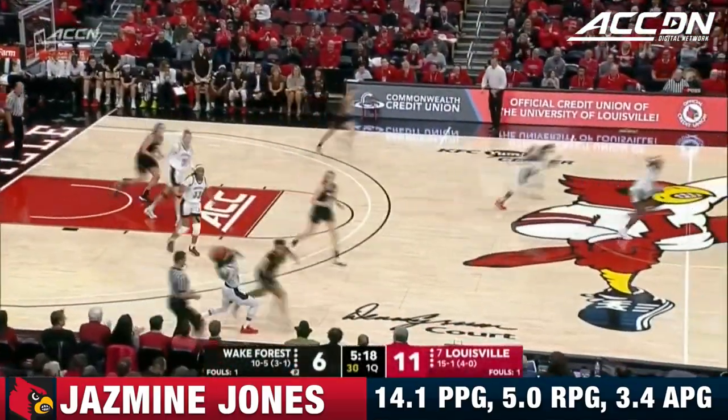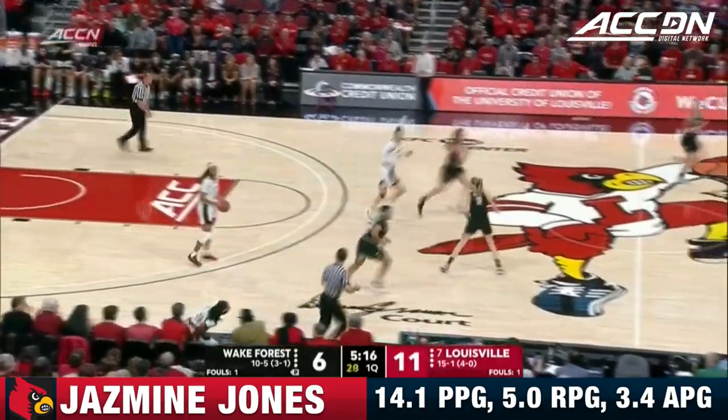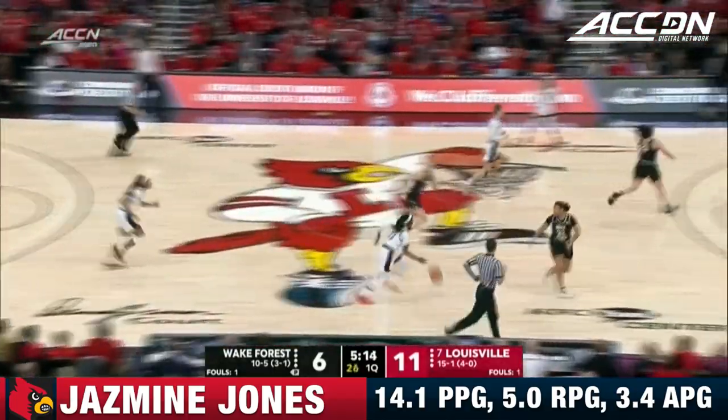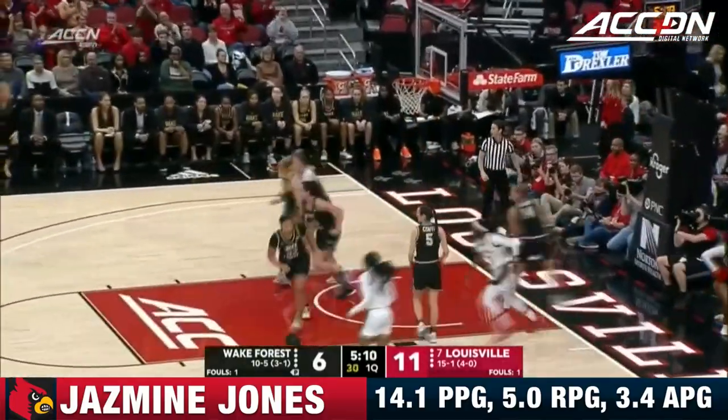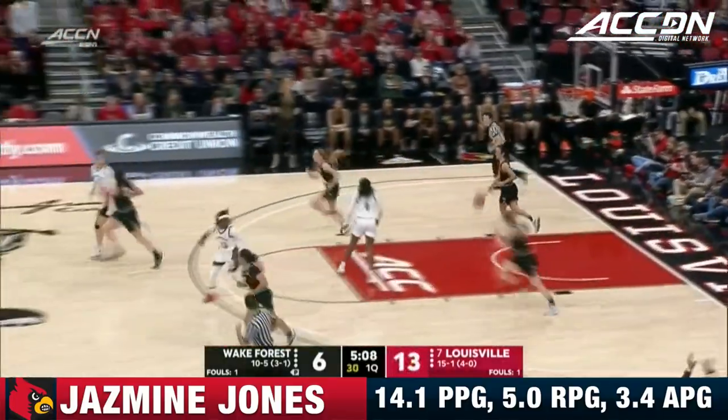Tops in the ACC in multiple categories. Nice steal there by Jasmine Jones — what a great hustle play to keep it alive for the Cardinals, and then she just goes and attacks and lays it in. How about taking it from one end to the other?